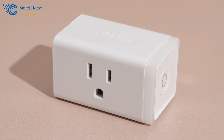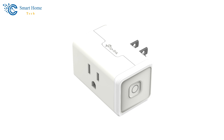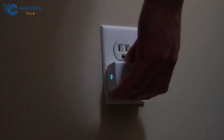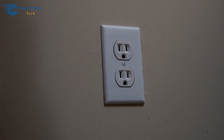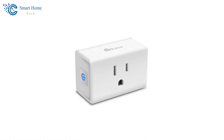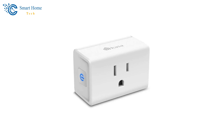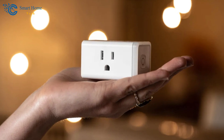To summarize, the Kasa TP-Link Smart Plug is more than a smart device — it is a lifestyle enhancer. With its easy setup, versatility, and advanced features, it is an excellent choice for anyone looking to enter the world of smart homes. For consumers who balance convenience and a passion for technology, the Kasa TP-Link Smart Plug is a smart investment in a more efficient, controlled, and connected life.